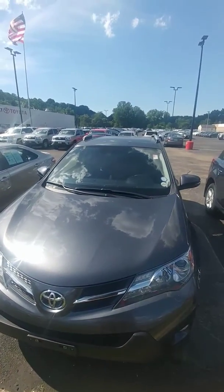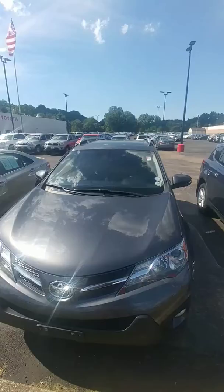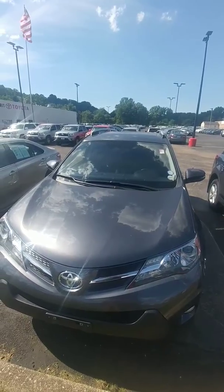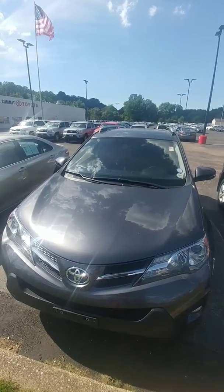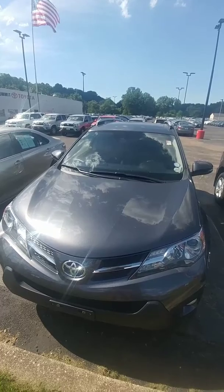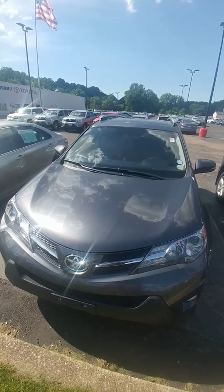If you have any questions, feel free to give me a call. My name is Gregory Dudley, or Dudley Do Right. My phone number here is 330-836-2500. That's Gregory Dudley again from Summit Total. Take care.